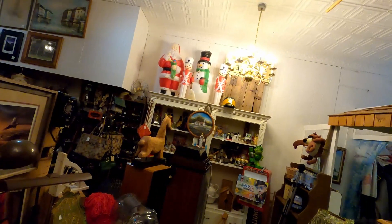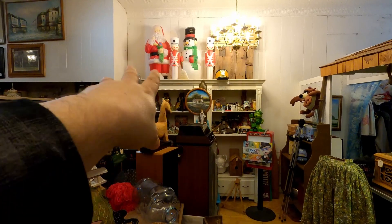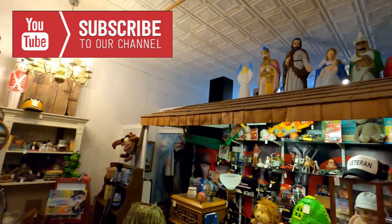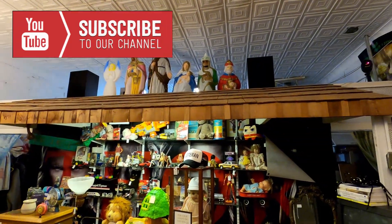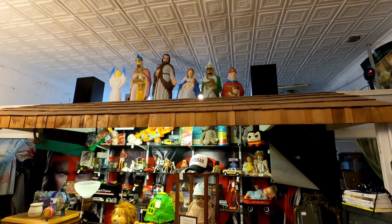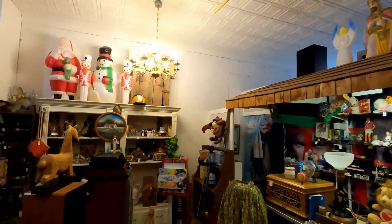I have all the blow molds from up front in that window and I've redid the window a little bit. I put Santa and Frosty up there and the two Nutcrackers — they are for sale. Santa's $150, Frosty's $125, the Nutcrackers are $75 a piece. I've got all Jesus, Joseph, the Three Wise Men, and the angel up there, going for about $450 to $475. If you haven't checked out the prices of these blow molds, they are absolutely through the roof right now.